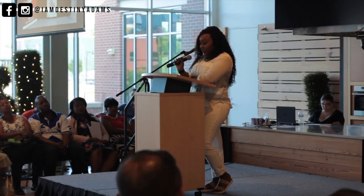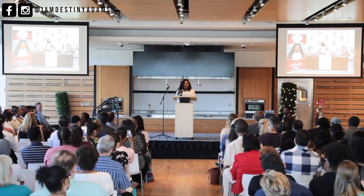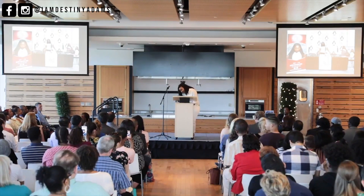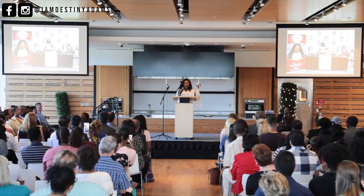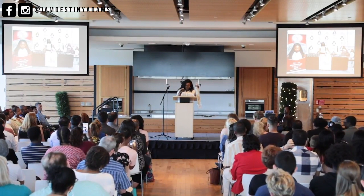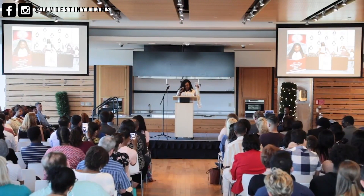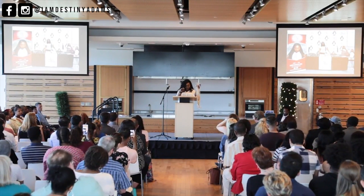My plan is to continue increasing my customer base. One of the ways I plan to do this is by adding blonde hair to my collection. I will use the prize money to purchase more blonde bundles and also to market the new hair.